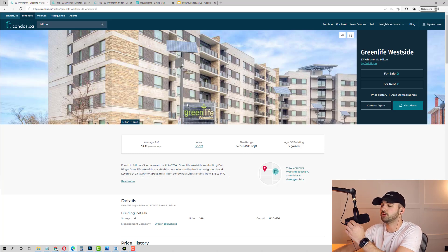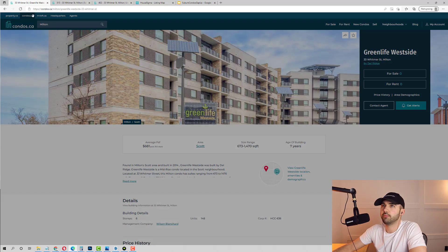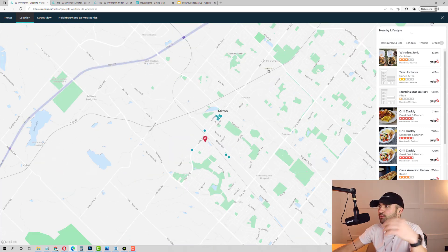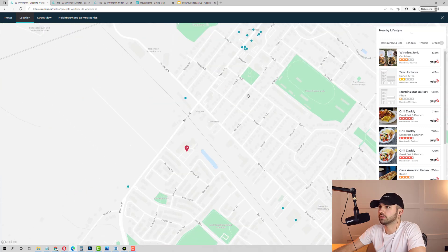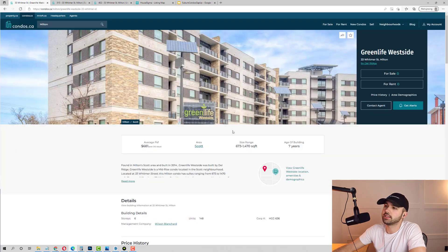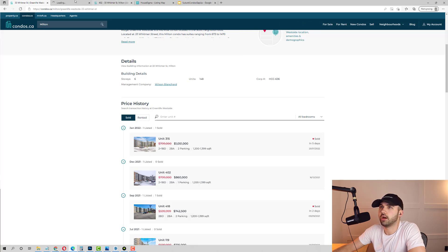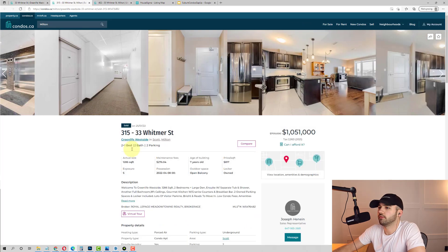So here's the building — it's a seven-year-old condo building in Milton. Whereabouts in Milton? It's on Main and Bronte, near the strip with the restaurants. Anyways, it's seven years old, carpeted bedrooms, just your average run-of-the-mill condo. Nothing special about it. Here's the unit — Unit 315, on the third floor. It's obviously large: over 1,200 square feet, almost 1,300 square feet.